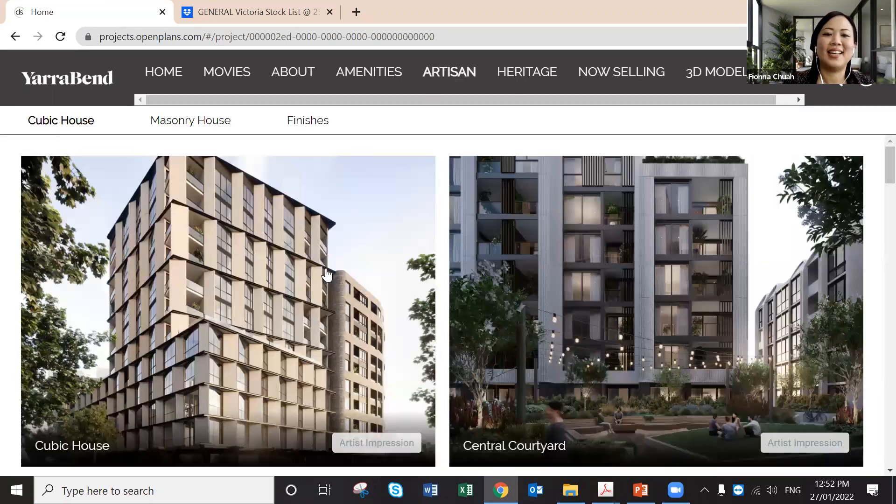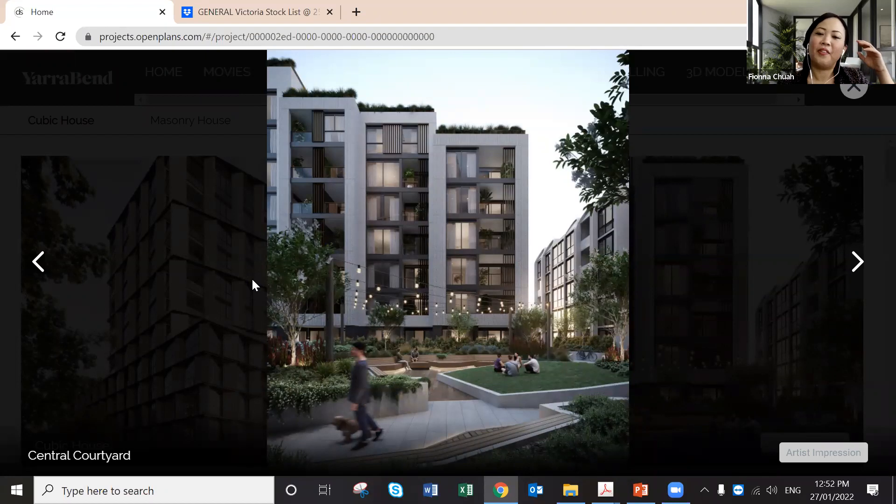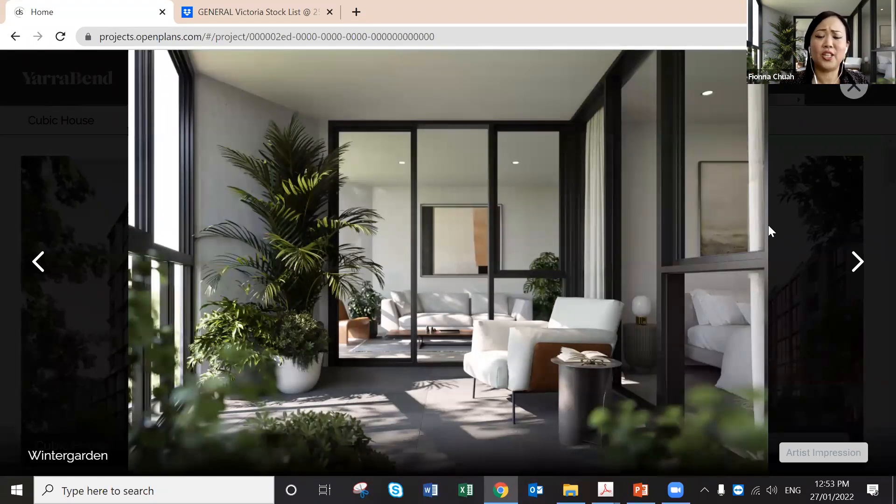The building is literally called Cubic House because of its cubic shape. One very special feature: apartments facing west and north have a winter garden. A winter garden is an enclosed balcony with windows you can open — like the one I'm in now. People love it because it's clean, you can put furniture in it, and it becomes a full extension of your living area, so the whole apartment is fully utilised.